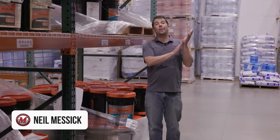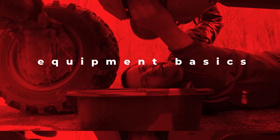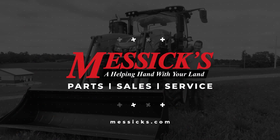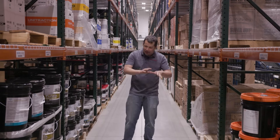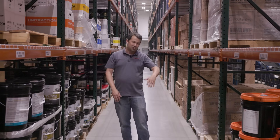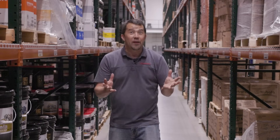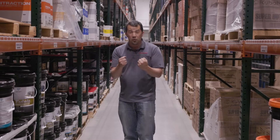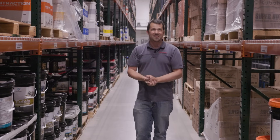Neil from Messick's here, and today we're going to talk about the latest thing that annoyed me on the internet. When you see something on the internet that annoys you, maybe you pound out a response or you scroll past and try to put that behind you and move on with your day. But I make videos. In the future when you see people talking about Kubota hydraulic fluids, post this video in the comments, because we're going to talk about some of these details today.